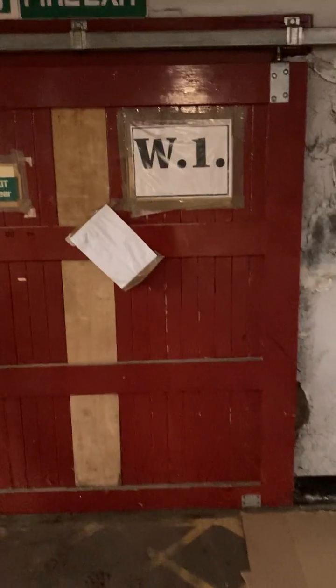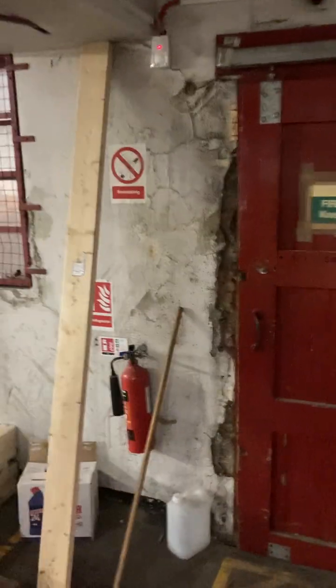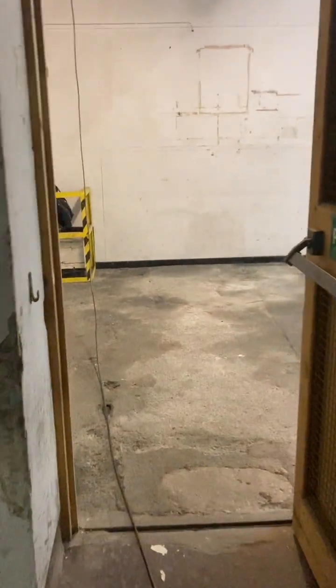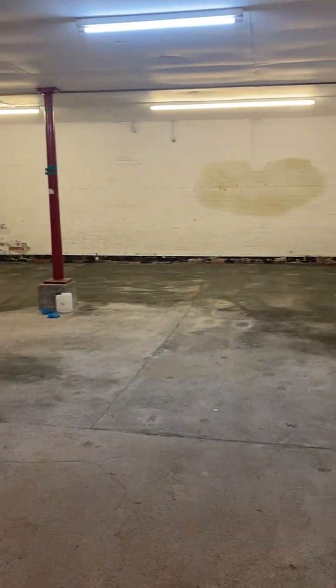And then this is where I came in — this is the loading bay, deliveries and studio access only once we get that sorted. Tons to do. And then through here is what will be the all-new Highwood Music showroom.